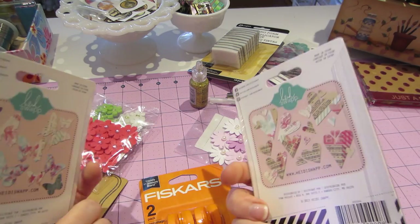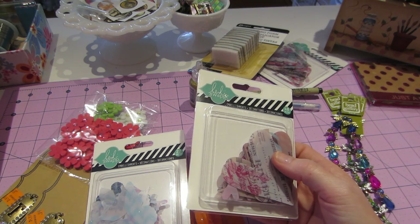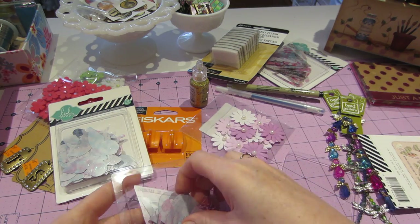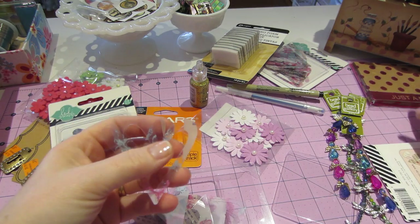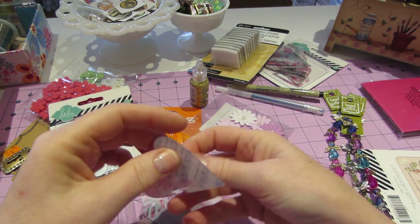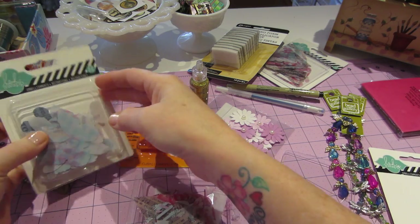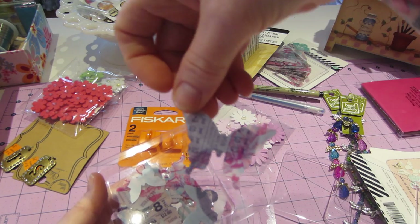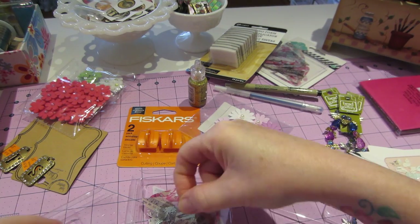These were super cool — these were on clearance, the Heidi Swapp embellishments. The butterflies and the hearts were both a dollar ninety-nine, but they were super cute. They're like vellum — look, they're clear, but not all of them are clear; they have sheet music on them. I thought they were super cute. The hearts has 48 pieces and there's 22 pieces in the butterflies, but they're super cute — just printed with like collage stuff. I love them and I can't wait to play with those.